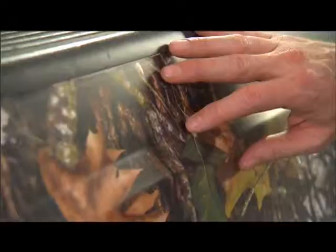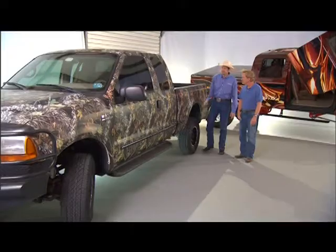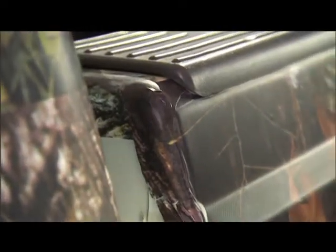There's a seam — can you see it where it's flapping up? We're gonna show you how to prevent that. And can you see those wrinkles? There are quite a few wrinkles throughout this truck, and we're gonna show you how to prevent this type of problem.